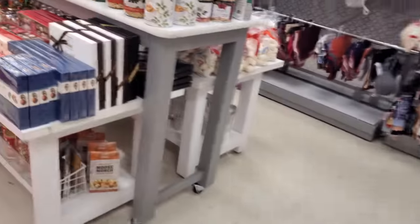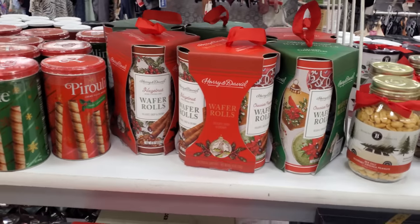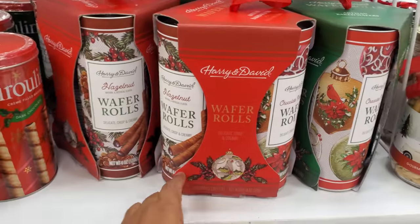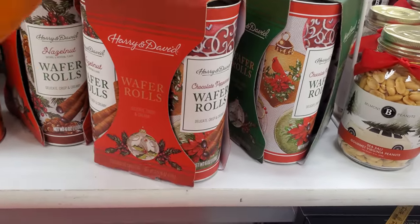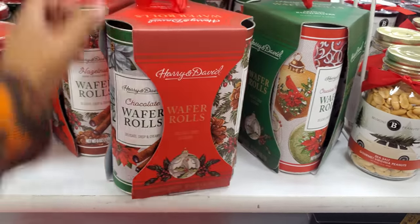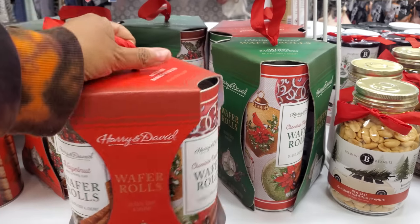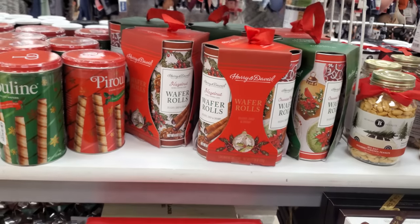I was scoffing down on Chick-fil-A and I noticed the car in front of me — there's a guy in there staring at me eating, so I put up my windshield. Okay, here's more Harry & David — wafer rolls. We have chocolate peppermint, hazelnut, and chocolate. I like Harry & David — it's a really good brand. I'd highly recommend it. $13 for the golden pears.